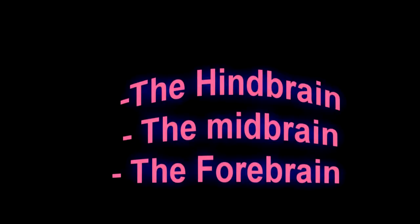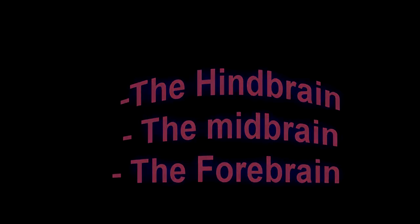The brain is divided into three parts: the forebrain, the midbrain, and the hindbrain. The hindbrain is made up of three separate parts: the medulla, the pons, and the cerebellum.